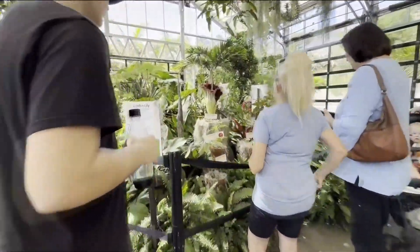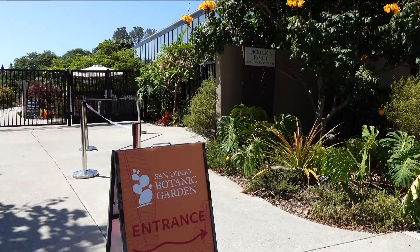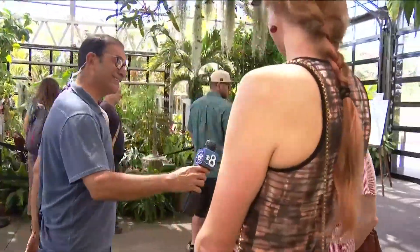The plant is resting and will start getting stinkier as we get closer to sunset. For many, believe it or not, that was kind of a bummer. When asked if they were disappointed it didn't smell worse, one visitor said: 'Yes, I'm very disappointed that it doesn't smell worse.'